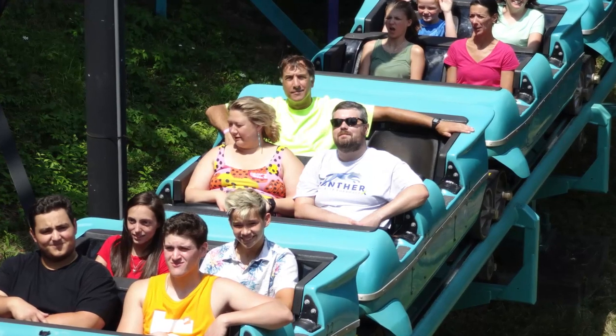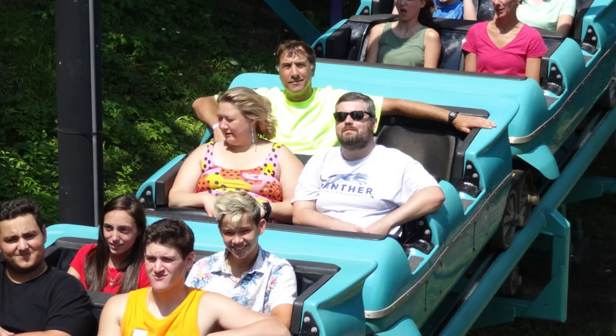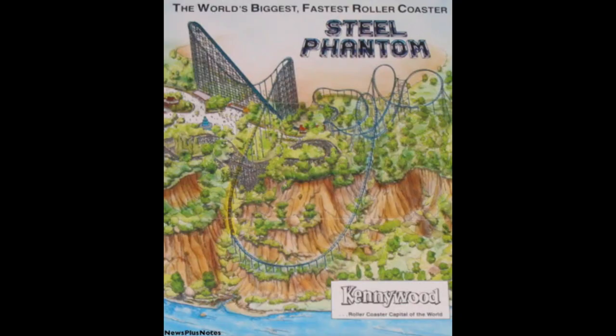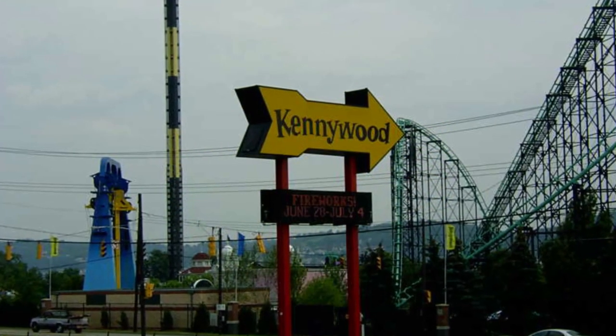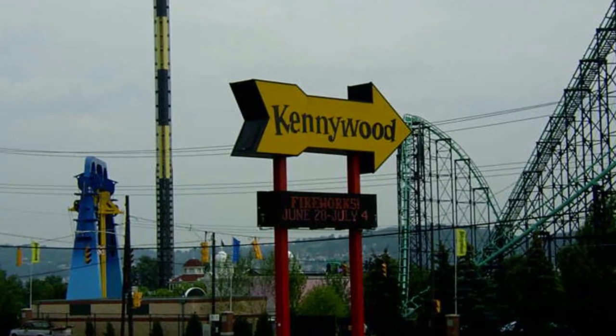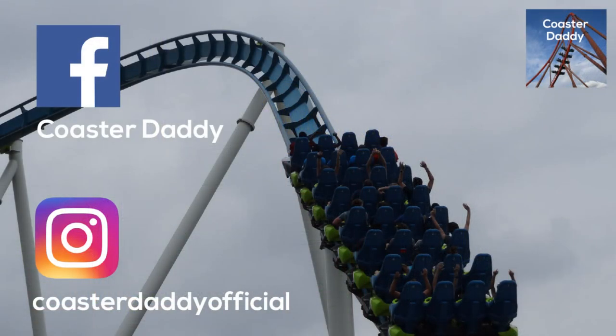If you have ridden Phantom's Revenge or the original Steel Phantom, let me know what you thought in the comments. And if you've ridden both, do you find the overhaul to Steel Phantom to be an improvement overall? I hope this review has been helpful to you, and if you enjoyed it, you can find this and all of my other coaster reviews in a playlist on my channel. Be sure to like my page CoasterDaddy on Facebook, and follow me at CoasterDaddyOfficial on Instagram. Subscribe for more roller coaster and amusement park-related content. Thank you for watching. This is CoasterDaddy. Bye.